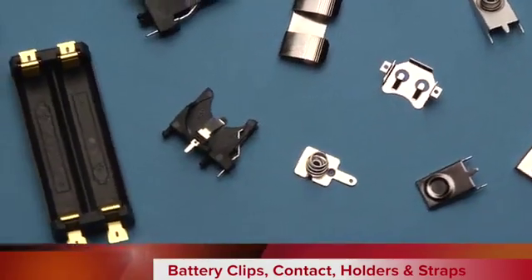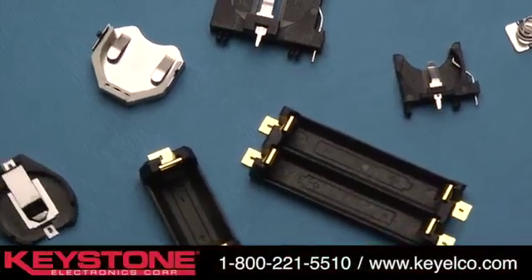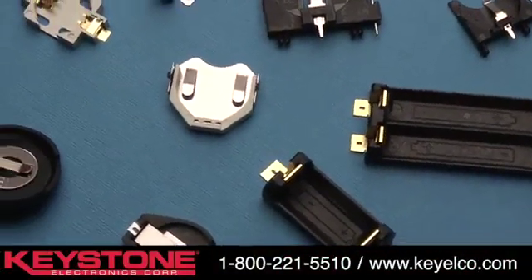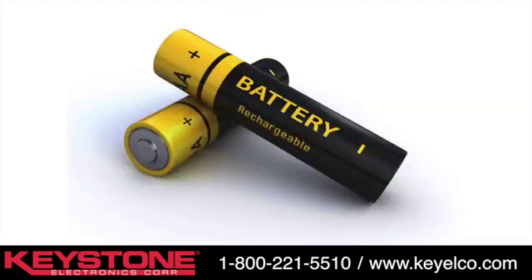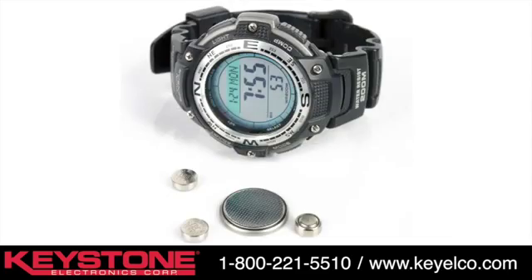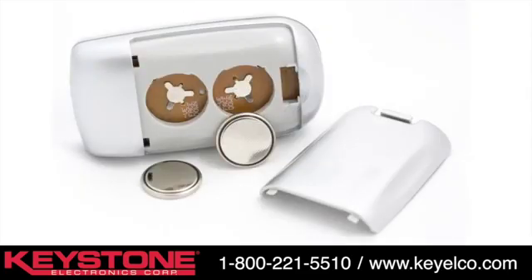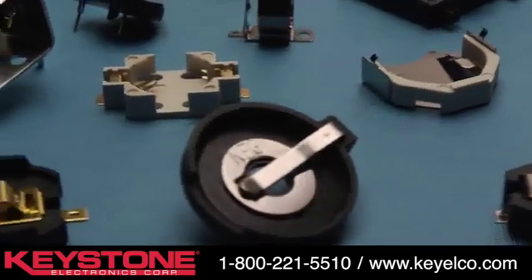Keystone Electronics' broad selection of battery clips, contacts, holders, and straps are designed with leading-edge technology in mind. Our battery hardware can accommodate all major manufacturers' battery cells and the latest chemistries, available in a wide range of materials and mounting styles, including surface mounts, through-hole mounts, and off-board mounting.